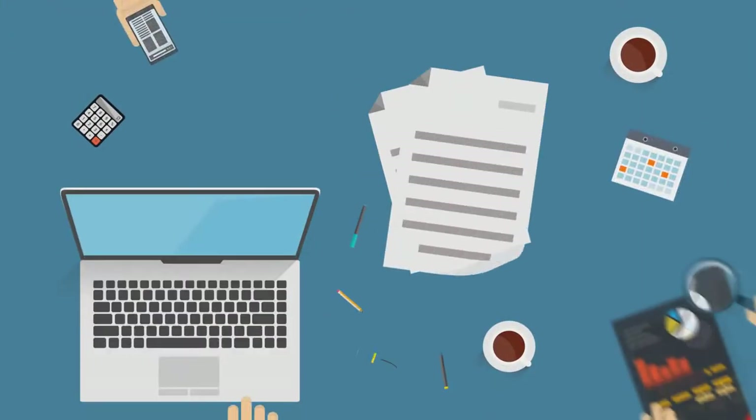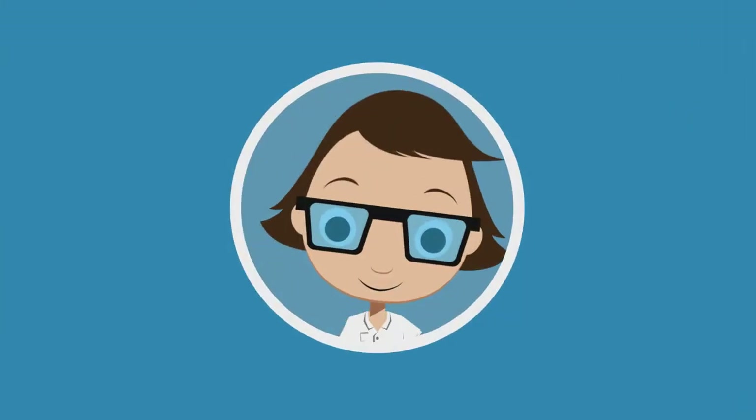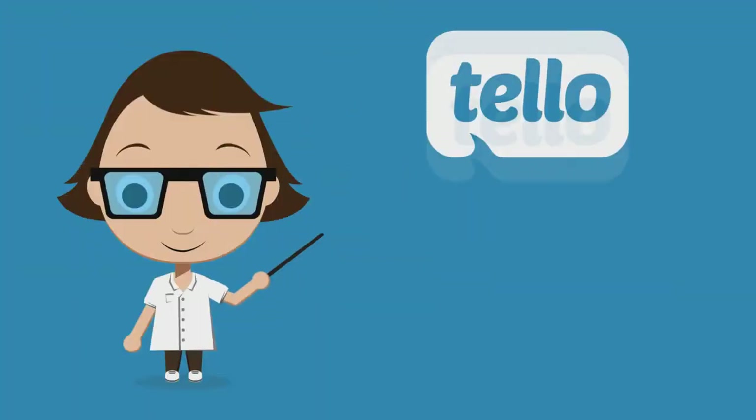Plus, you are free to stay as long as you like. There's no contract to sign. Join Tello today and be free of fees. Come and visit us at Tello.com.